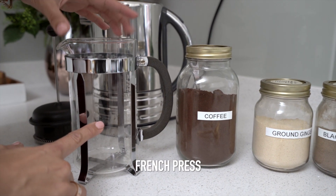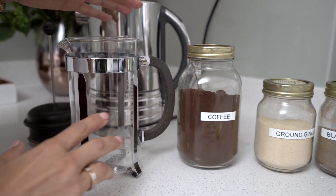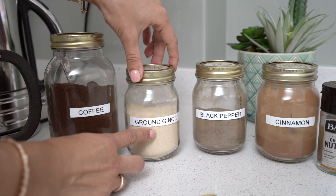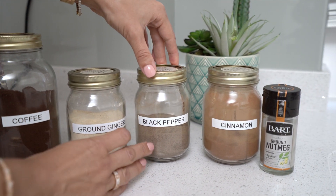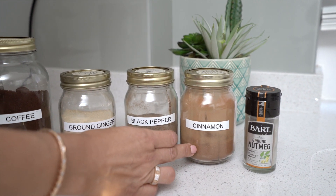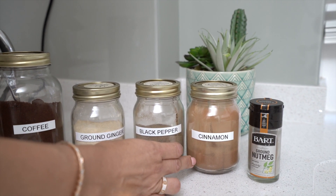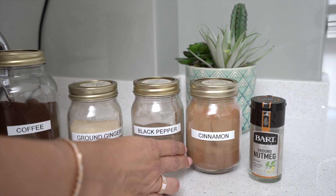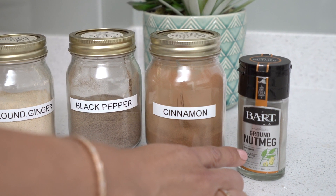You need a French press, or if you have drip coffee, that works as well — you just need to mix the spices with the ground coffee before putting it into the filter. Here we have some good quality coffee. We have ground ginger, which is very anti-inflammatory. Black pepper, which helps with absorbing nutrients. Cinnamon, which is a natural sweetener that helps regulate your blood sugar levels. Coffee sometimes increases cortisol levels, which releases glucose — sugar — in your blood, and that's why you can get ups and downs from coffee. But if you put cinnamon, that will help mitigate that effect. And finally, nutmeg is a natural anti-inflammatory.